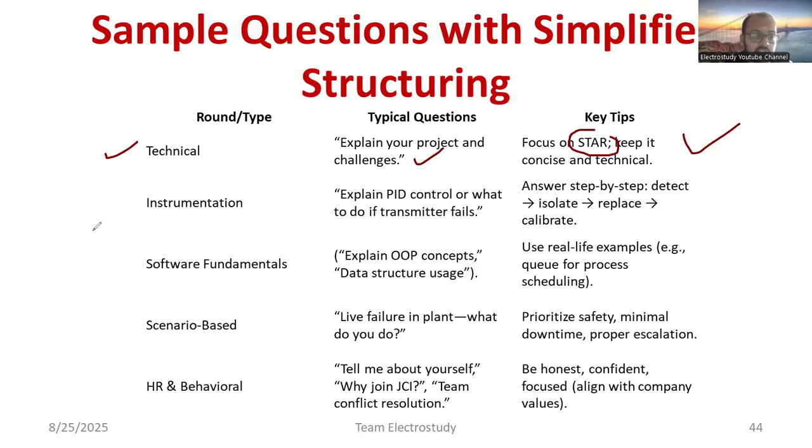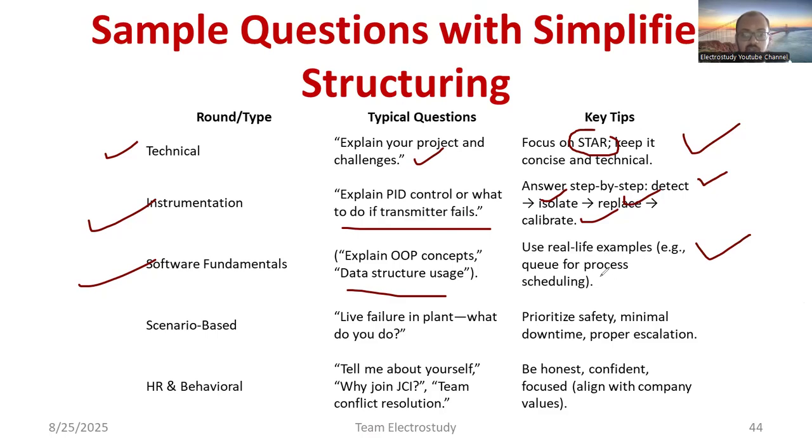For instrumentation questions, you may be asked to explain PID control or what to do when a transmitter fails. The basic procedure applied in every company is: detection, isolation, replacement, and calibration. For software fundamentals, expect questions on object-oriented programming, the difference between OOP and procedure-oriented programming, data structures, bubble sort, different data types, and real-time examples such as using a queue for process scheduling.